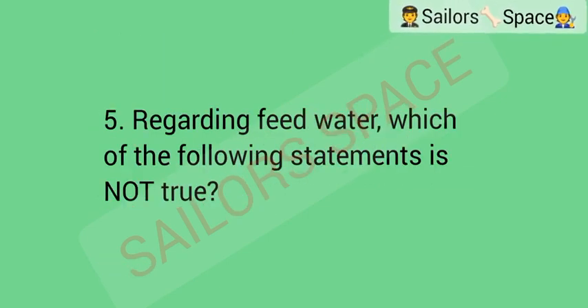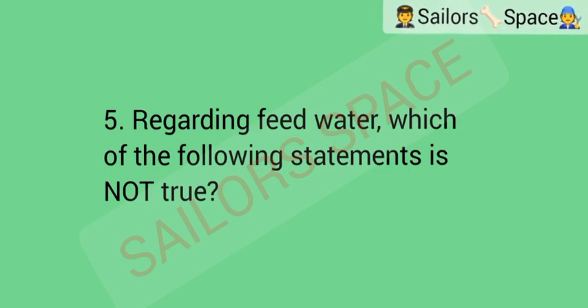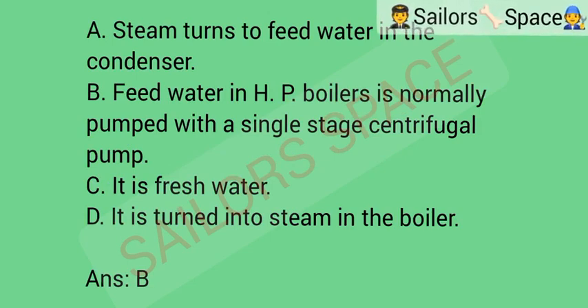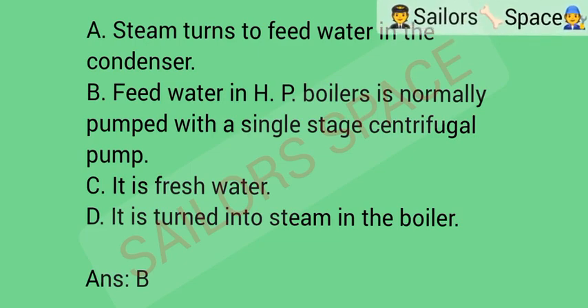Regarding feed water, which of the following statements is not true? Option A: steam turns to feed water in the condenser. Option B: feed water in high pressure boilers is normally pumped with a single-stage centrifugal pump. Option C: it is fresh water. Option D: it is turned into steam in the boiler. Answer: Option B — feed water in high pressure boilers is normally pumped with a single-stage centrifugal pump.